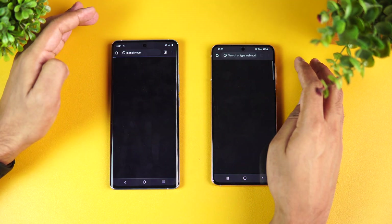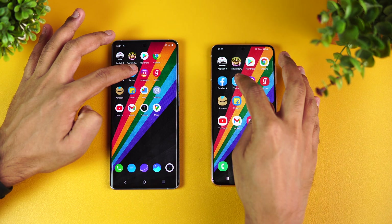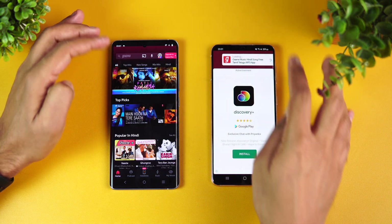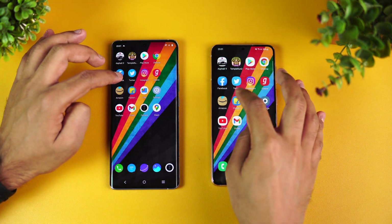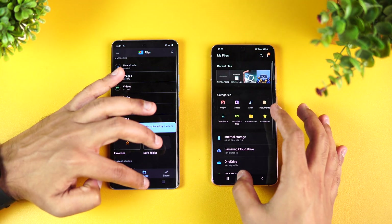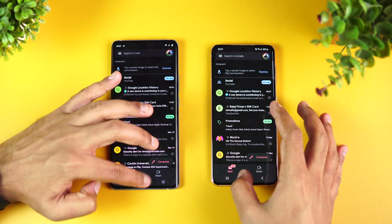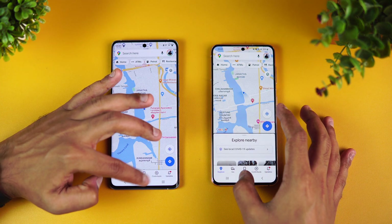Chrome browser — Samsung was faster. Facebook — Vivo is faster. Twitter — Samsung is probably faster, not much difference. Instagram — exact same time. Next app, Vivo is faster. Amazon — again Vivo is faster. Flipkart — again Vivo is faster. Files — almost same time. Settings — exact same time. YouTube — exact same time. Gmail — exact same time. Camera — Vivo was probably faster. Finally Maps — again Vivo was faster.